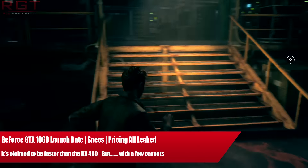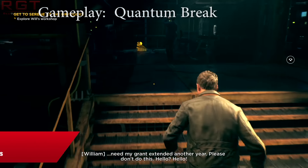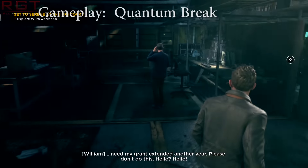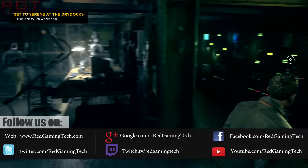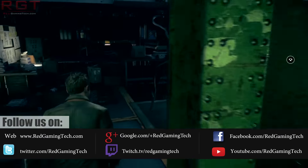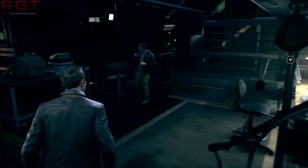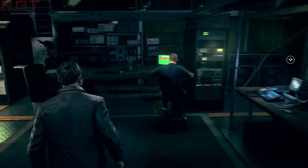Ladies and gentlemen, this is a gametoday.com video. Let's talk about graphics cards yet again. This time, the GTX 1060 is going to be firmly within our sights, because we have more information that's emerged over the past 24 hours, which, depending on if these rumors are accurate, picks the card as being faster than the RX 480, but with some caveats — and we're going to talk about those in this particular video.